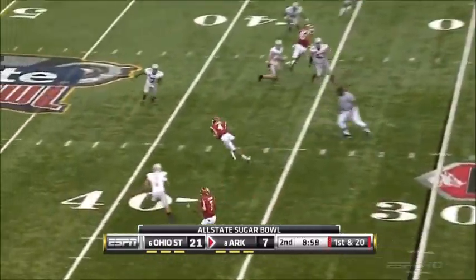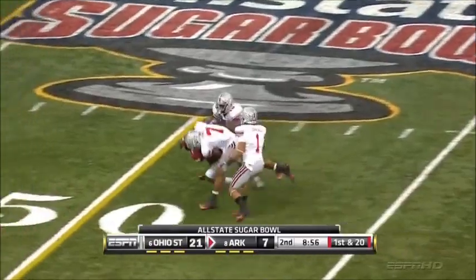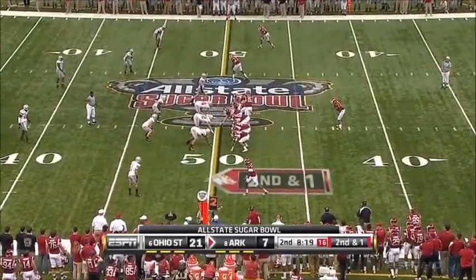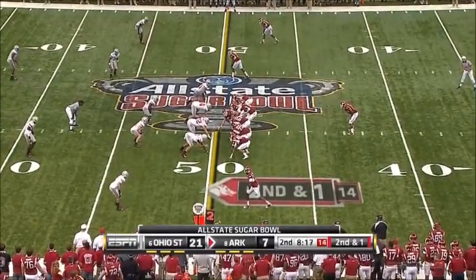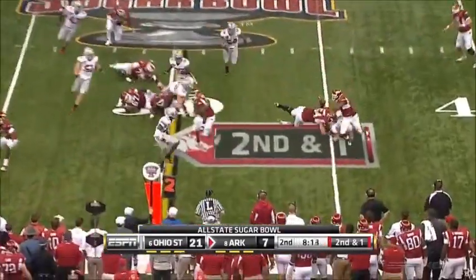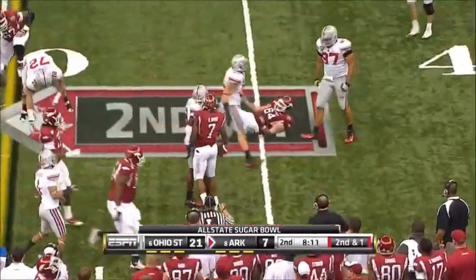Empty backfield. Mallett quick throw, got it to Jarius Wright, and he's all the way to midfield. Davis hit in the backfield and dropped by Cameron Hayward again.